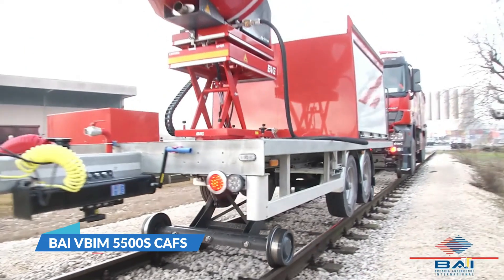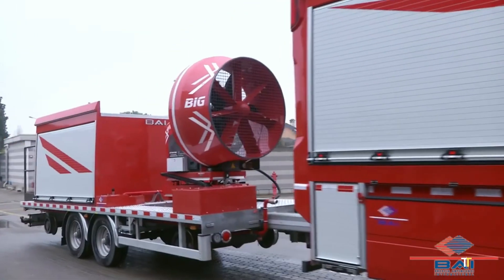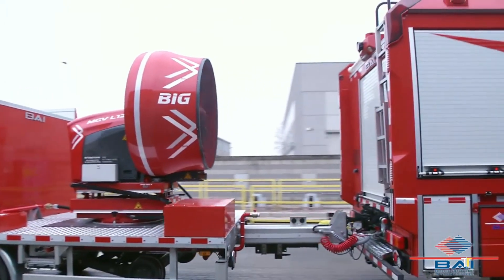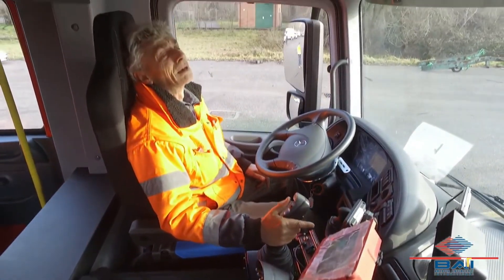The BAI VBIM 5500 CAFS is a highly advanced firefighting vehicle engineered for maximum efficiency and rapid response. Built by BAI — Brandweer Apparaten Industry —